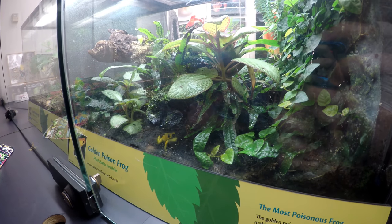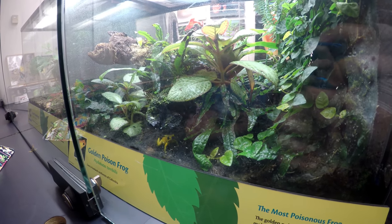Singing golden poison frog. Let's go look at another frog. Alright.